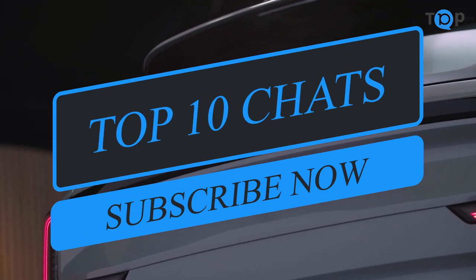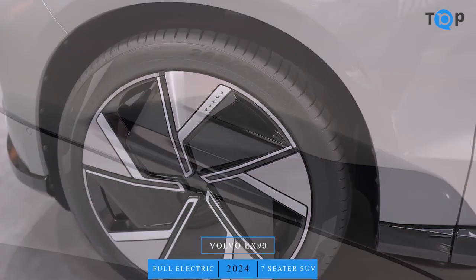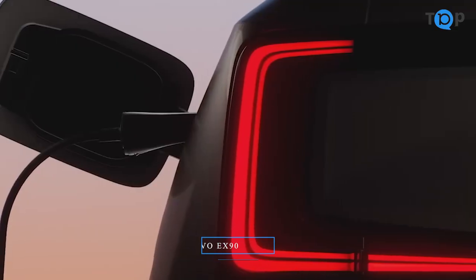Hi everyone. Today, I want to talk to you about the Volvo X90. This is a compact SUV that has been getting a lot of buzz lately, and I was lucky enough to get my hands on one to test drive.